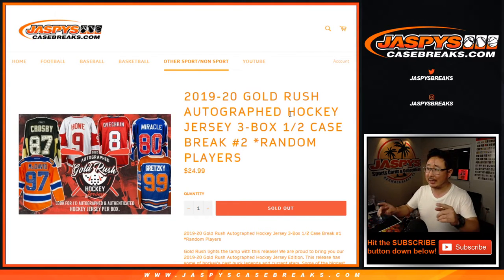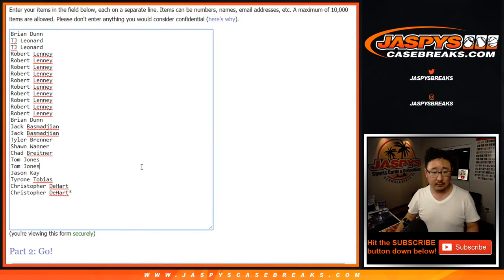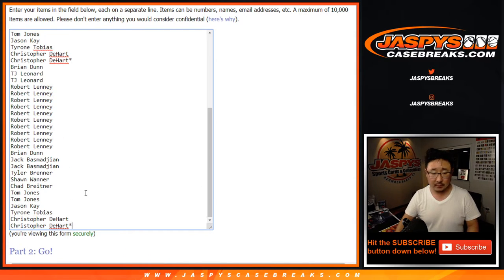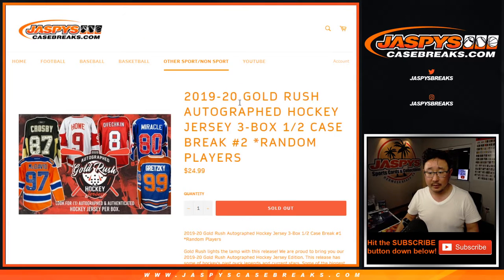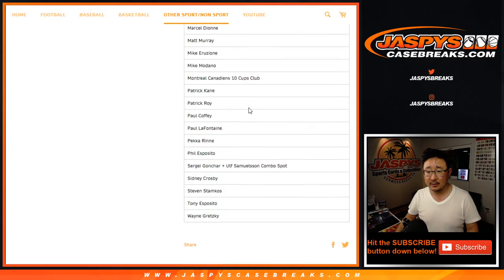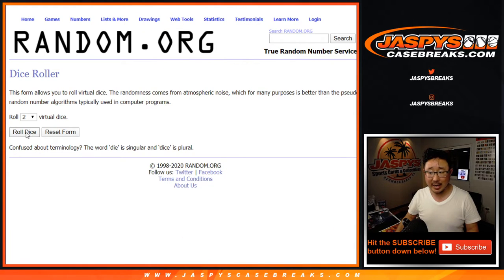Hi everyone, Joe for Jaspi's Casebreaks.com coming at you with a three-box break of 2019-2020 Gold Rush Autograph Hockey jerseys. Big thanks to these folks for getting into it. Now we sold 25 spots — one spot gets you two players. We've got a lot of players including an entire group of teams. Pretty nice checklist and some pretty good looking jerseys. Let's see what happens.